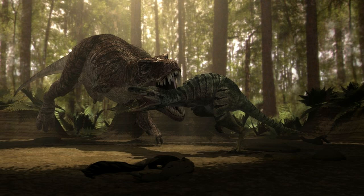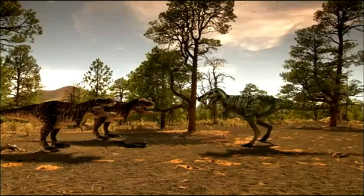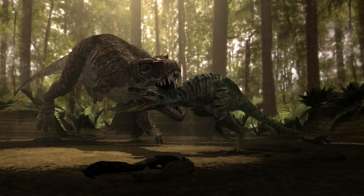The second episode, T-Rex Hunter, takes place 65 million years ago in what is now Montana, and features a fight between two juvenile Tyrannosaurus rex and an adult Nanotyrannus. This episode has a lot of major inaccuracies, but first we'll go over each dinosaur.